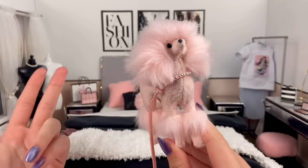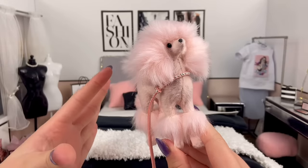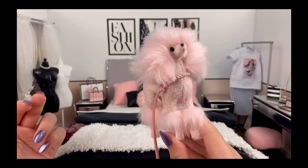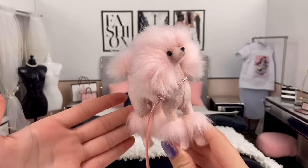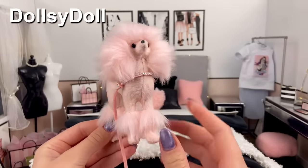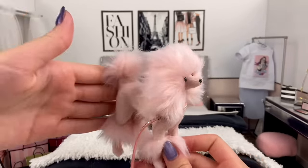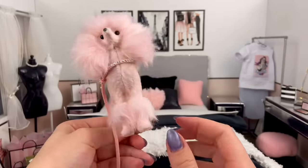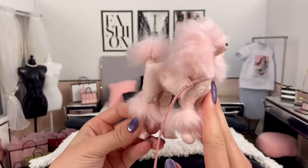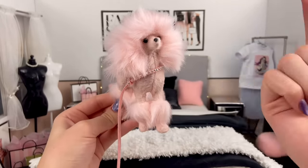I don't really know if this dog is considered an accessory or an item — of course this is not a real dog — but I just want to include it in this video. This was sent to me from Dollsy Doll. I love this dog, it's so cute. I think it's a poodle — that's what I'm assuming. I need to find more excuses to use this dog, and maybe I should give it a name. What do you guys think I should name it? Tell me in the comments below — let's give this dog a name.